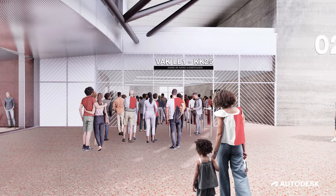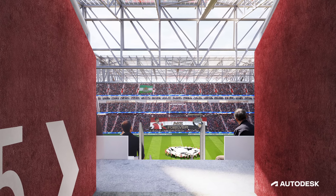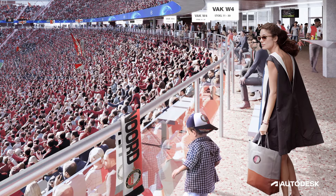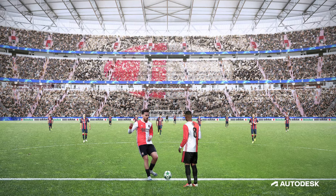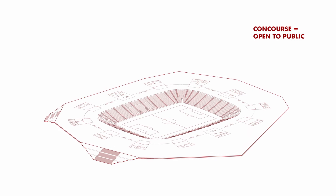We used generative design to optimize the C-value, or the viewing experience, for the 63,000 seats on the tiers. To facilitate the generative design task, we had to utilize the cloud-based platform to bring those sets of data together into one design so that we could actually do the analysis that we wanted.